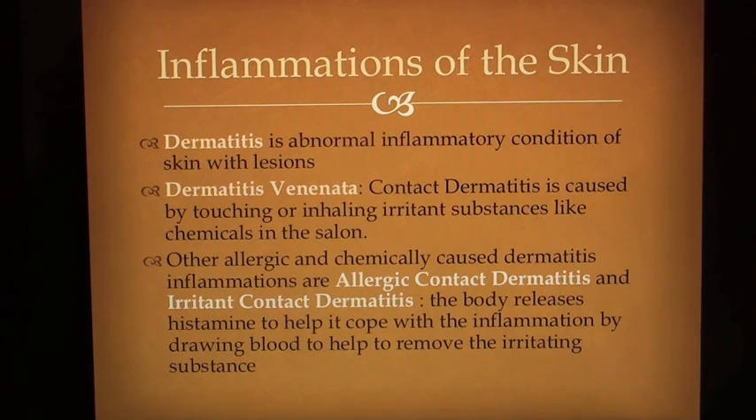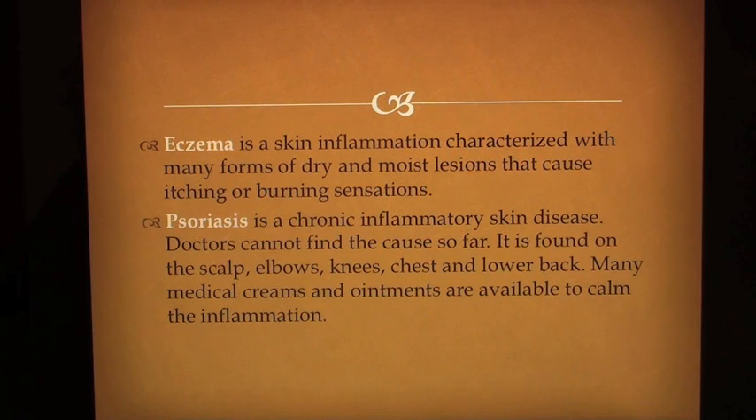Inflammations of the skin: Dermatitis is an abnormal inflammatory condition of the skin with lesions. Dermatitis venenata, or contact dermatitis, is caused by touching or inhaling irritant substances like chemicals in the salon. Other allergic and chemically caused dermatitis inflammations include allergic contact dermatitis and irritant contact dermatitis. The body releases histamine to help cope with inflammation by drawing blood to help remove the irritating substance. Eczema is a skin inflammation characterized by many forms of dry and moist lesions that cause itching or burning sensations. Psoriasis is a chronic inflammatory skin disease of unknown cause, found on the scalp, elbows, knees, chest and lower back. Many medical creams and ointments are available to calm the inflammation.